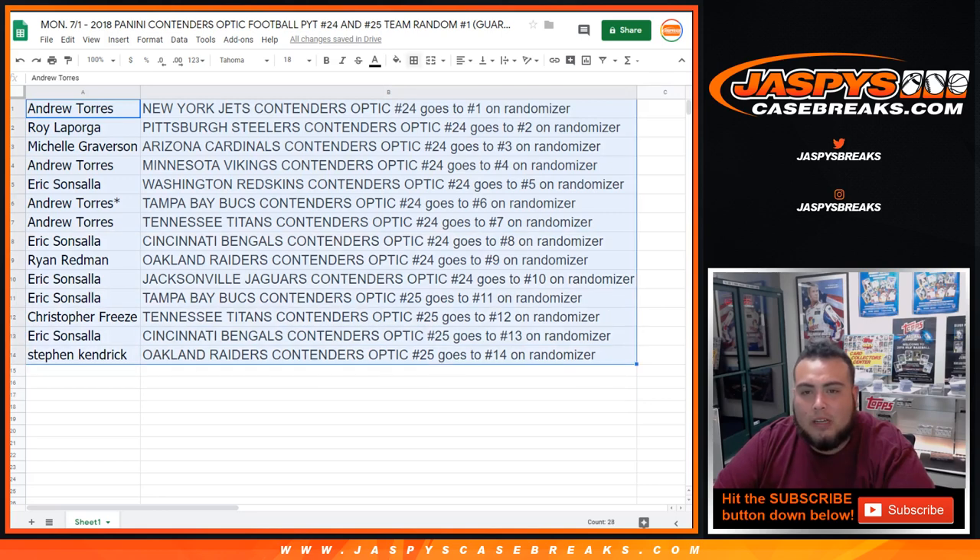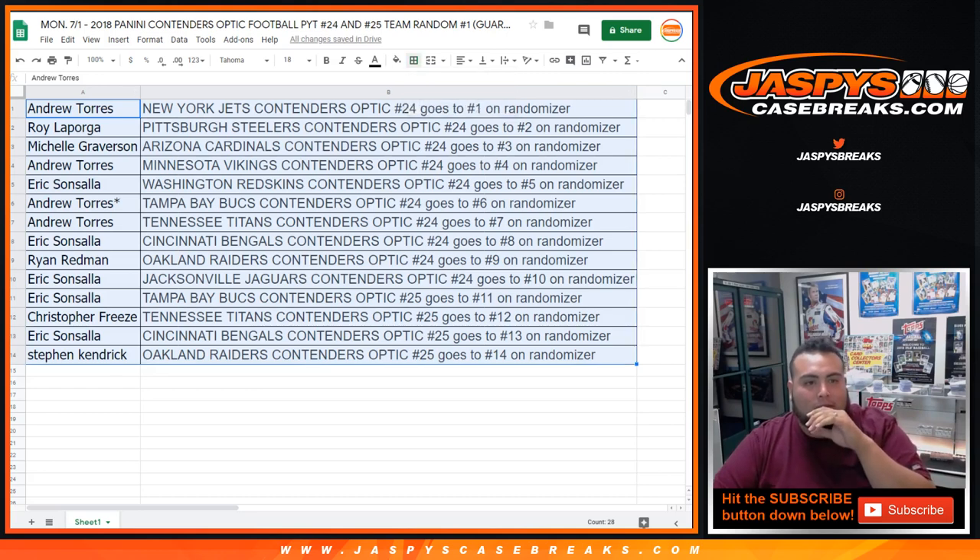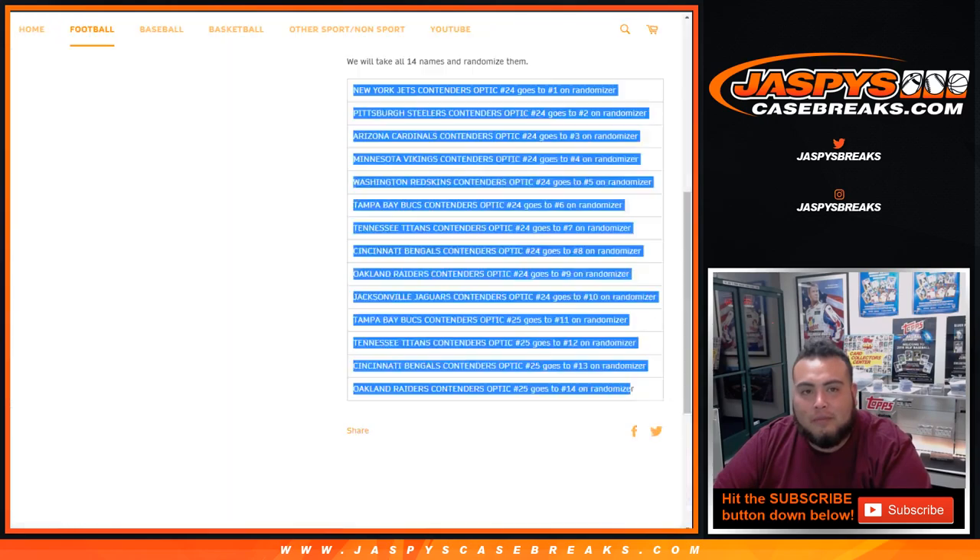That's the way it shapes out. Coming up next in a separate video is number 24. Number 25 is actually still available and there's still a handful of spots left, so we can get the break going once we fill up number 24 — I think there's 19 left on that one. jaspescasebreaks.com. Appreciate it.